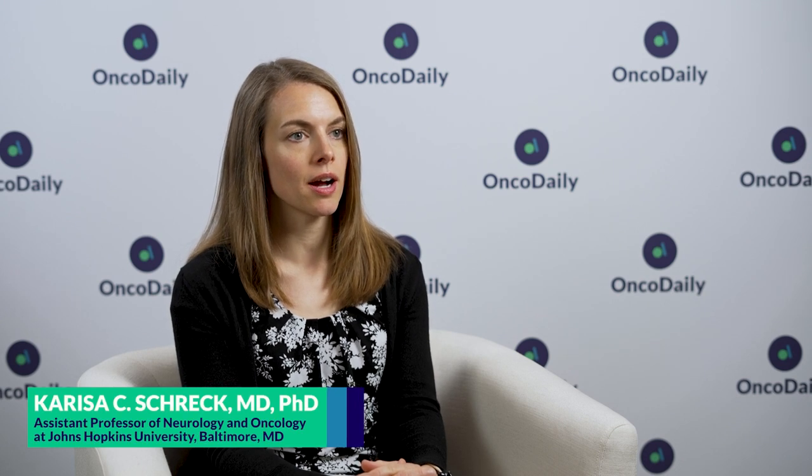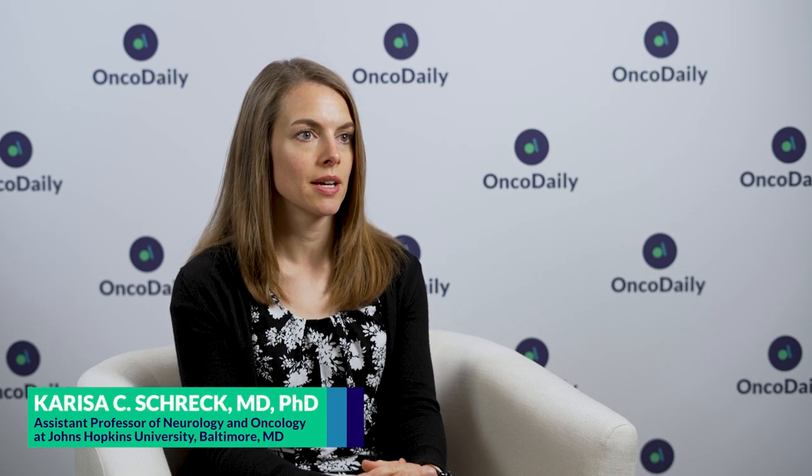Hi, I'm Carissa Schreck. I'm an assistant professor of neurology and oncology at Johns Hopkins University, and I'm speaking at ASCO about molecularly targeted therapy for low-grade glioma aside from IDH inhibitor therapy.